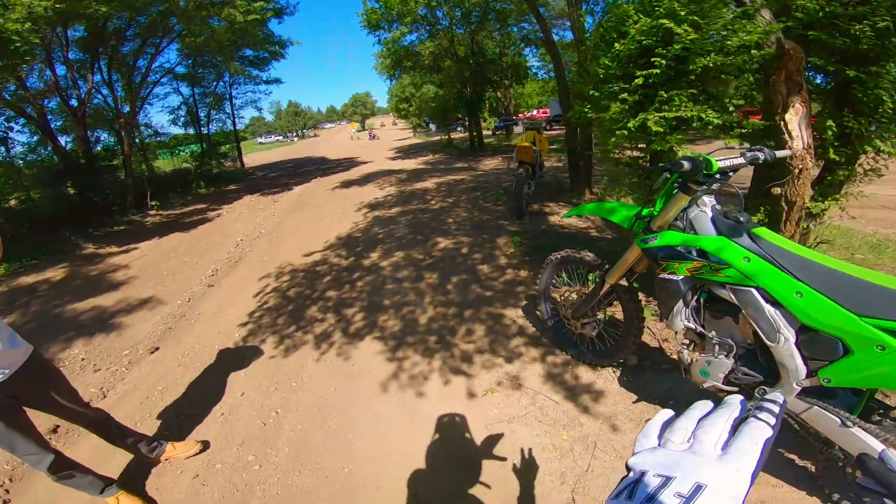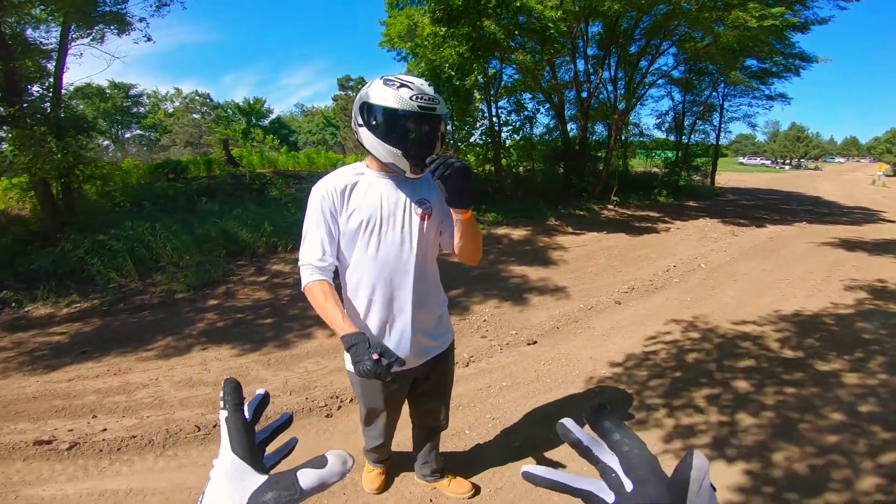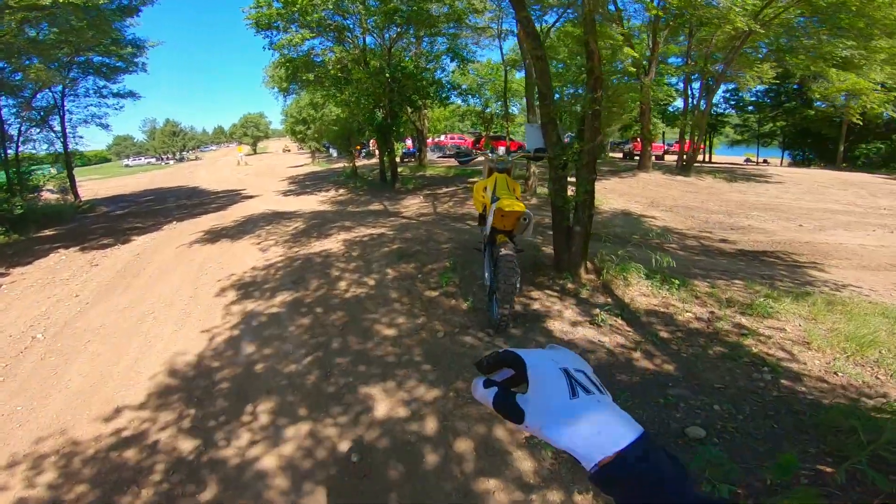Alrighty YouTube, welcome back to another video. Today we're back on the KX250, and I'm also back with Alex again — he's on his RM125. Today we're going to be hitting the moto track for the first time ever. This spot actually has a few different tracks, so we'll be able to see which one works and which one doesn't. It did rain last night so it might be super muddy, but hopefully not. Keeping the intro short and sweet — we're going to hop on the bikes and go check out the first track.